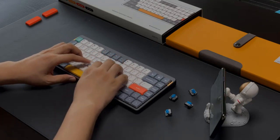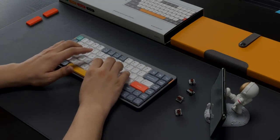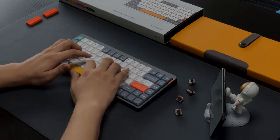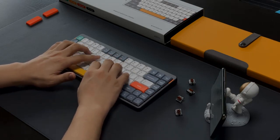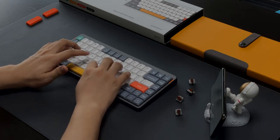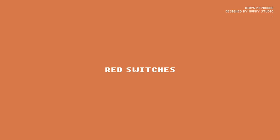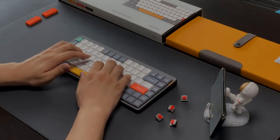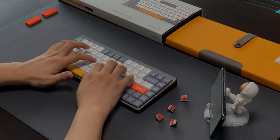It pairs with up to three devices using Bluetooth plus a fourth device with its USB receiver, and you can also use it wired with the included USB-A to USB-C cable. It's important to note a couple of things: the keyboard has full RGB backlighting, but the key legends aren't shine-through so you can't easily read them in the dark. Also, the USB receiver sometimes drops the signal, though you can fix this by switching to Bluetooth or unplugging and re-plugging the receiver.